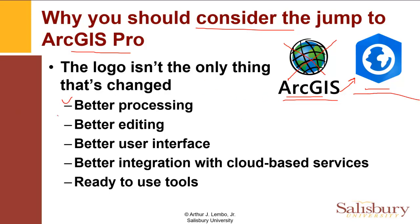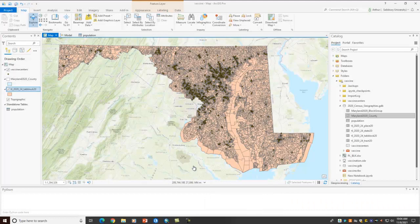There's also better editing inside of ArcPro. You'll also see a more modern user interface, and we'll see that. There's better integration with cloud-based services, so ESRI is moving into a very modern direction. More things are being serviced in the cloud — we're going to actually do some of that in our workshop. And also there are some ready-to-use tools that are already bundled and prepared. Let's have a look at things.